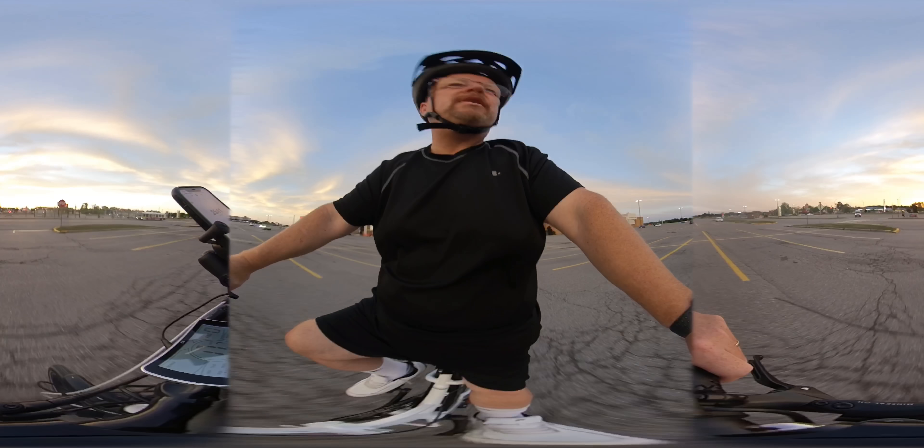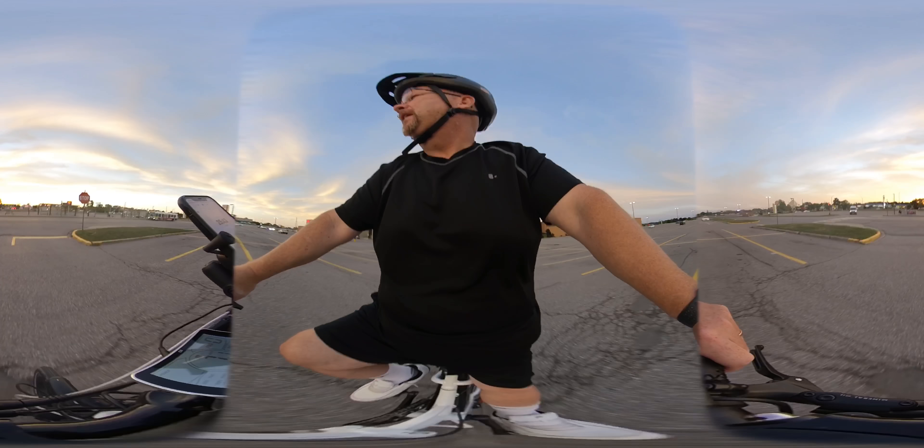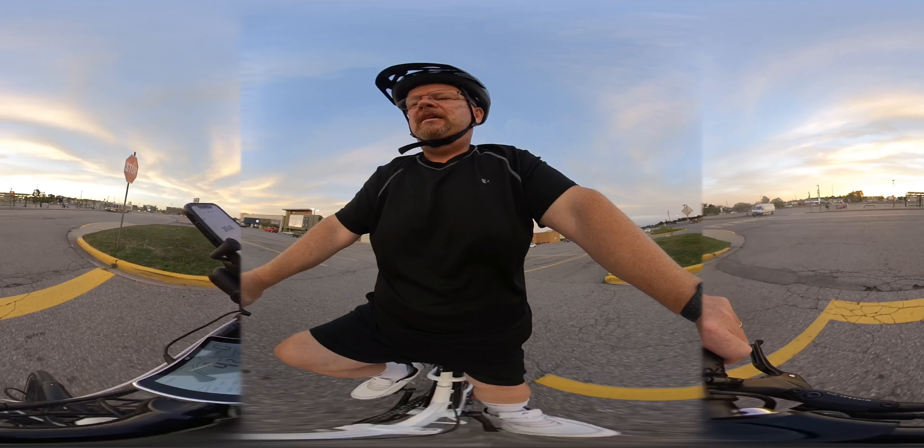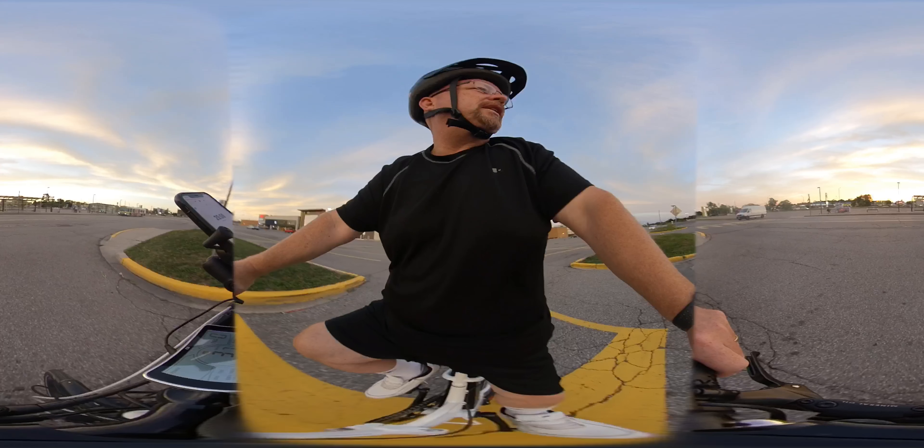Actually, I did use pedal assist once. There's one big hill, about six kilometers into the ride.